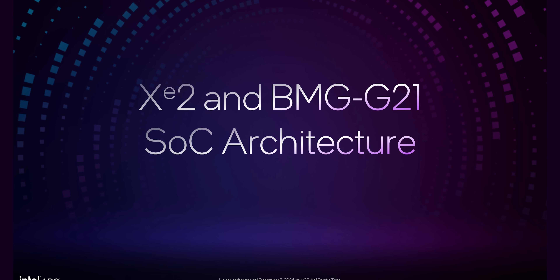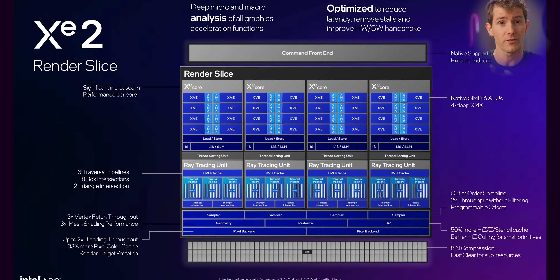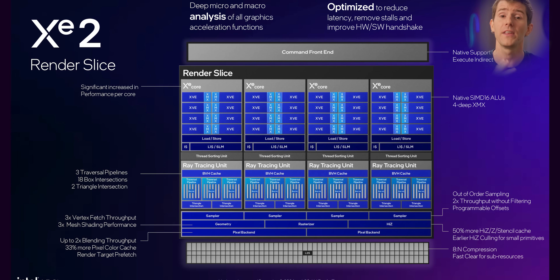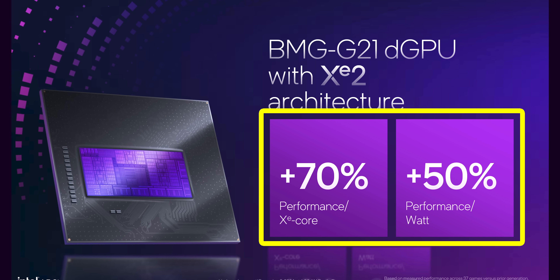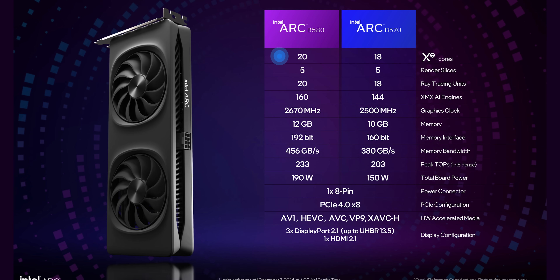Their new BMG G21 SoC — interestingly, they don't call it a GPU — leaves no stone unturned in the search for performance improvements. They've jumped to a new process node and made several architectural and driver overhauls that Intel claims gave them a 70% improvement in performance per core and a 50% energy improvement over last gen. Which makes me wonder: why did they hold back? If 20 XE2 cores is good, then 32 cores on a B770 would be better.